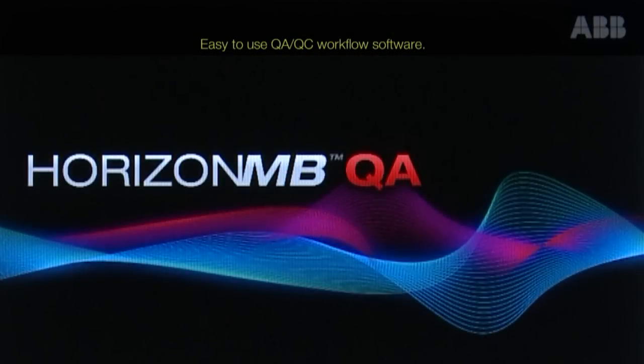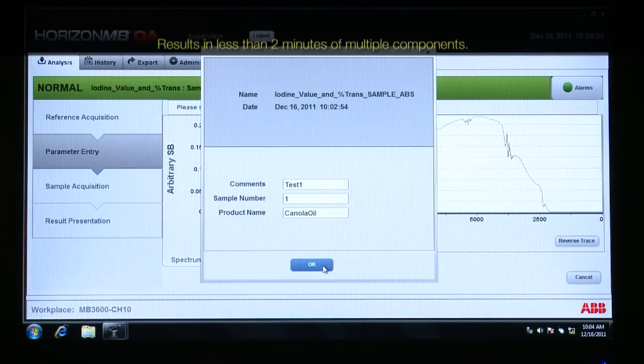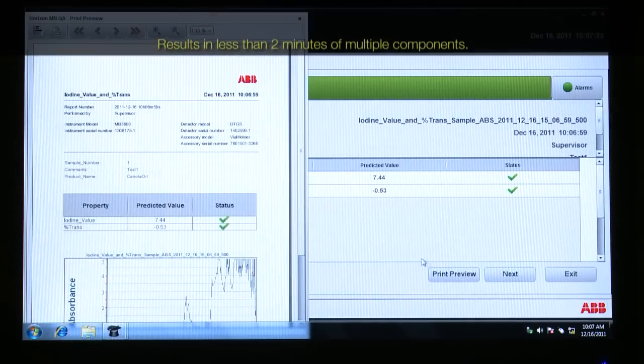The quality assurance and control workflow software is easy to use. Push only one button to proceed to the sample analysis and get results in less than two minutes, with simultaneous analysis of multiple components.